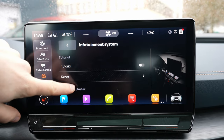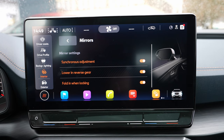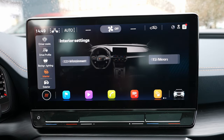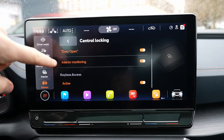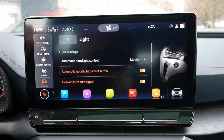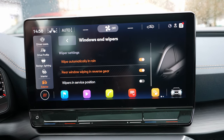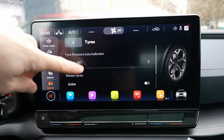For mirrors, you can choose when to fold them — options include lowering in reverse gear, synchronized adjustment, and fold-in when locking. Under exterior settings you have four options: easy open, interior monitoring, central locking with keyless access. Under lights you have automatic headlights control, rain control, convenience turning signals, coming-home function with adjustable seconds. Under windows: convenience open, automatic wipe in rain, rear window wiping in reverse gear, wipers in service position. And finally, tires and tire pressure settings.